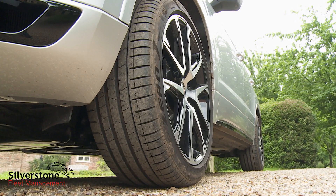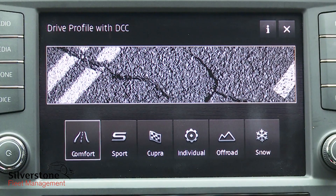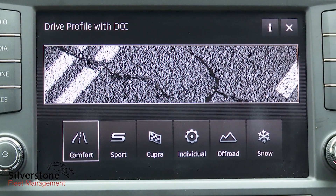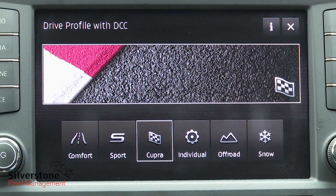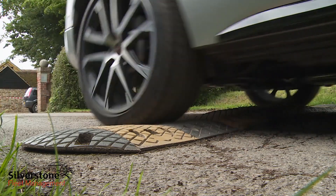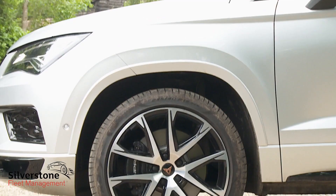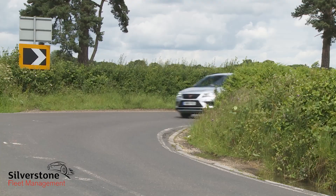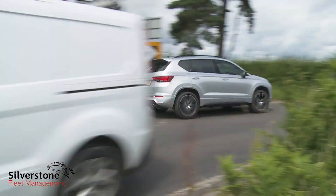Dynamic chassis control adaptive dampers are also standard fit, and there are five driving settings including a choice of comfort, sport or max attack Cupra driving modes. This car sits 10 millimetres closer to the road than an ordinary Attica and uses retuned springs and dampers along with big 19-inch wheels, so the ride quality is inevitably somewhat firm — but body control and corner turning will be of a different order too.